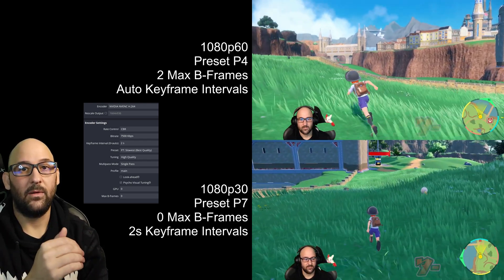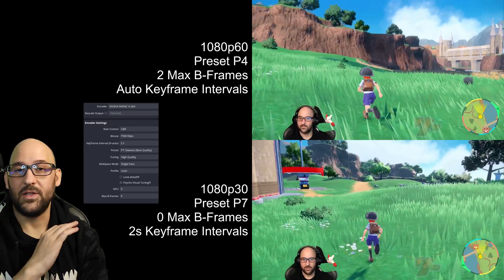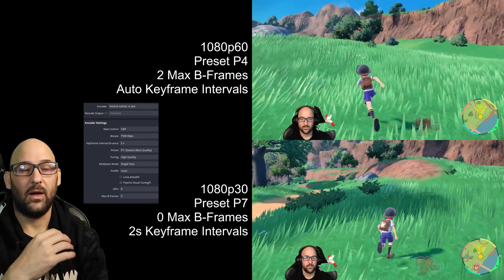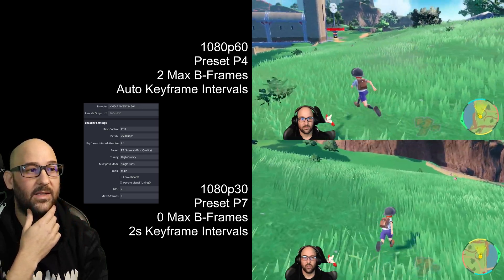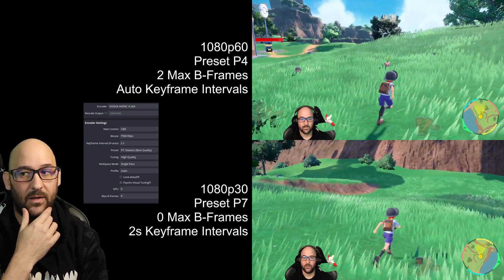Under your tuning, make sure you use the high quality setting. Under multi-pass mode, go ahead and use single pass — that's what gave me the best video quality. Profile I set to main, and I did not use look ahead.